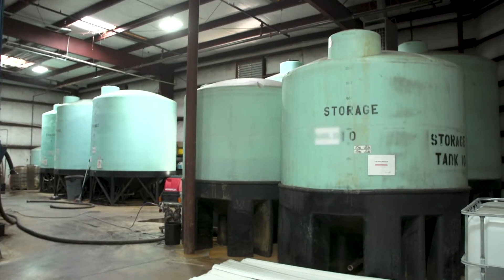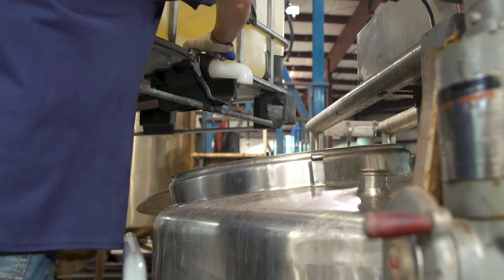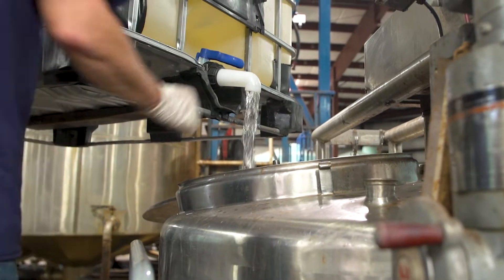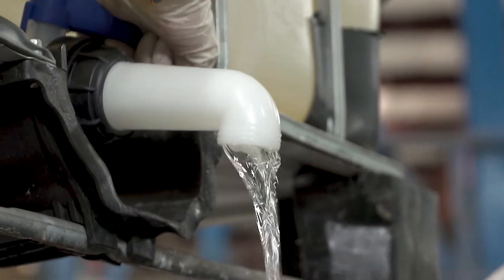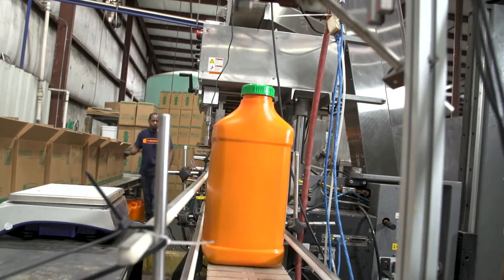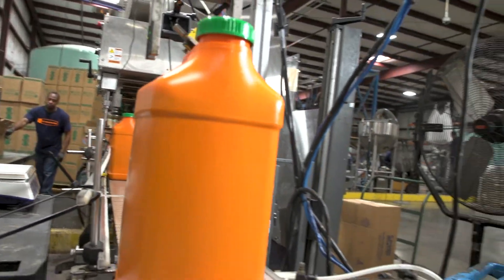Here you see the 5,000 gallon bulk raw material storage tanks, where all of Fluortine's liquid products are produced. It takes approximately 20 hours to make Fluortine's best-selling products, given the complexities of mixing.